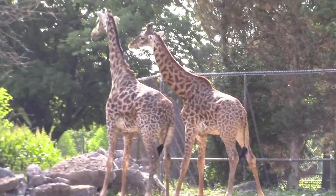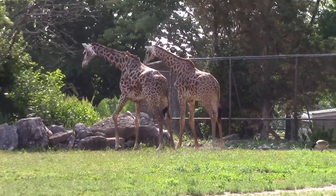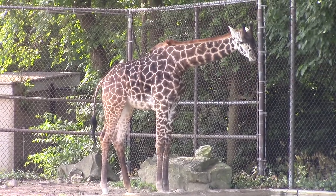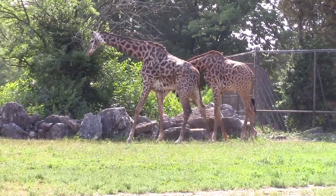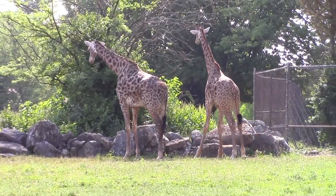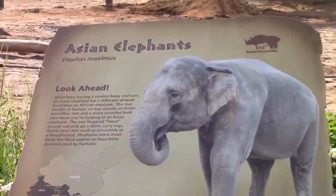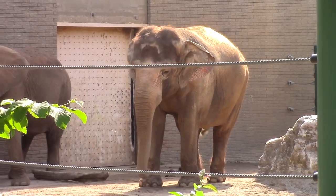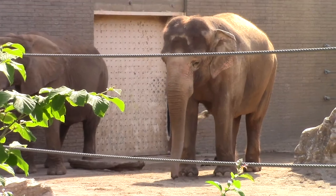Look at those cute little giraffes. That one's just standing by itself. These are the Asian elephants. You can tell they're Asian elephants because they have smaller ears. Where are the African elephants?